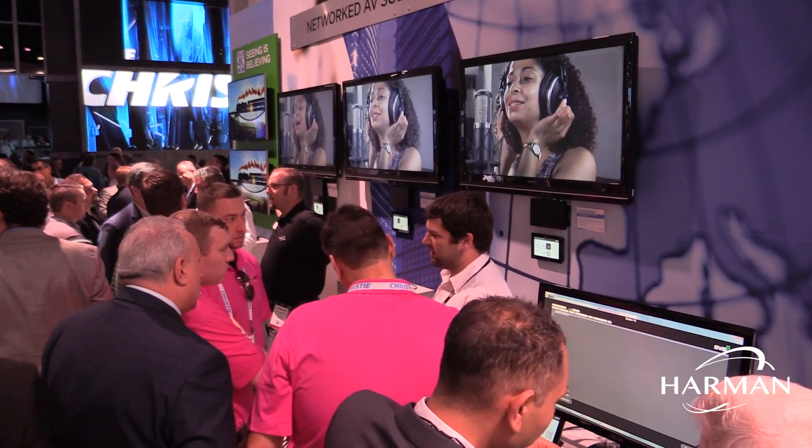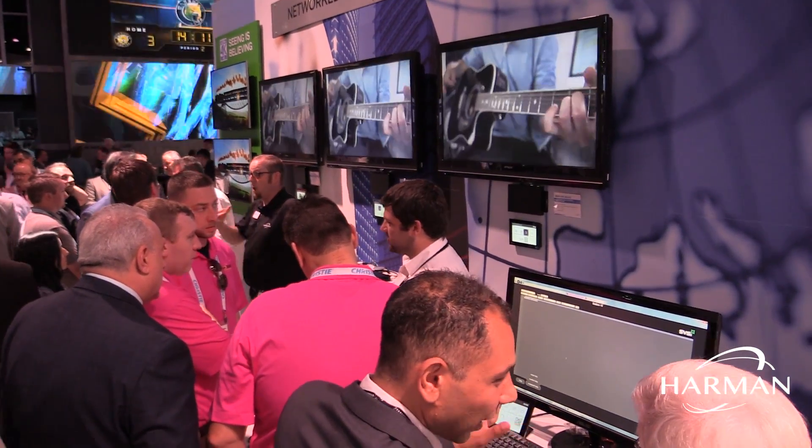So some exciting stuff — please come by and check it out if you can. If you want to get here early, because the crowds are amazingly just thick around this space, come and check out Networked AV and the Harman booth.